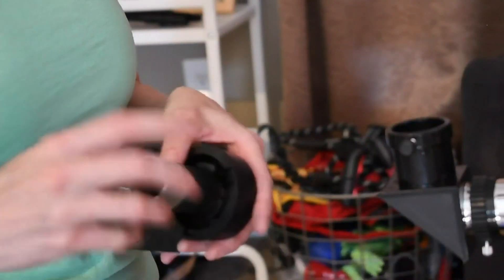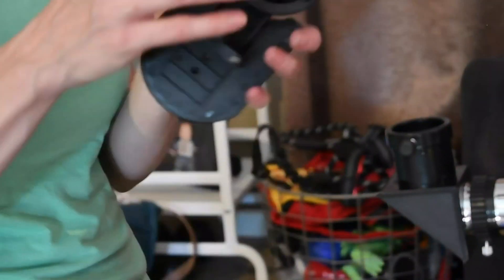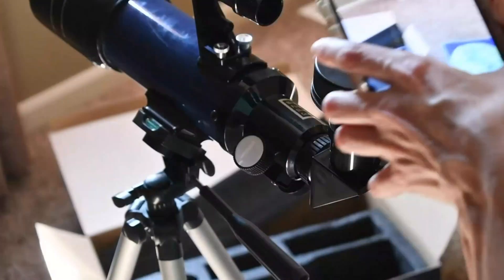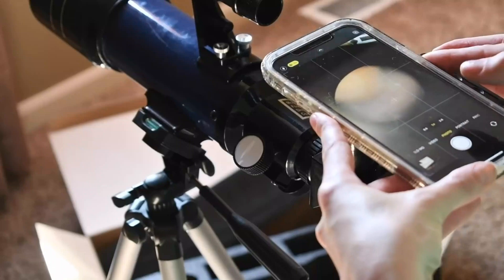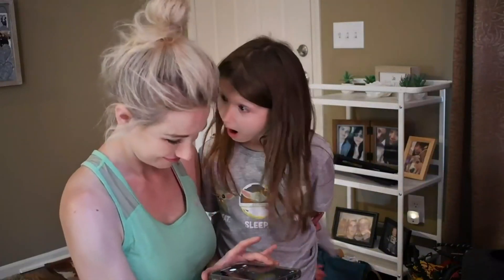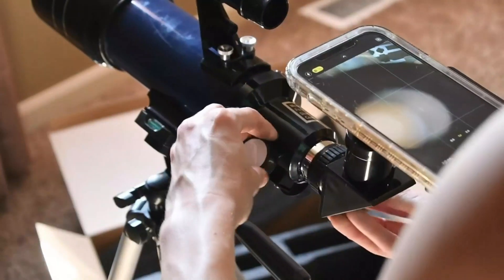Protect your eyes. Perfect refracting telescope for beginners or kids to explore the sky. Includes two 1.25 eyepieces providing magnification from 14.4x to 36x, and a 5x24 finder scope to locate objects faster.